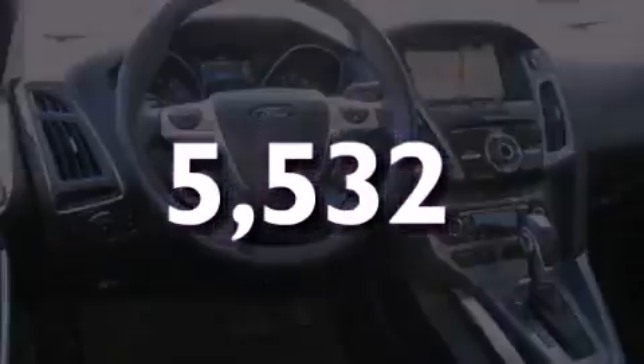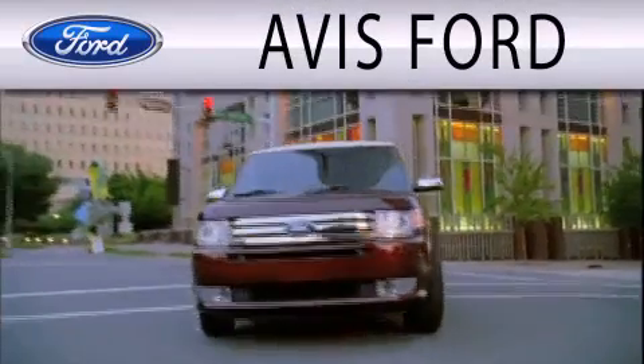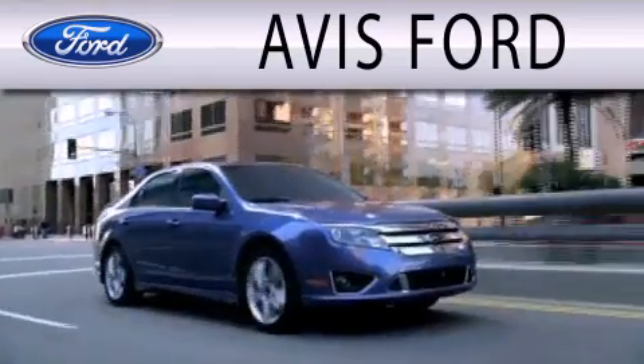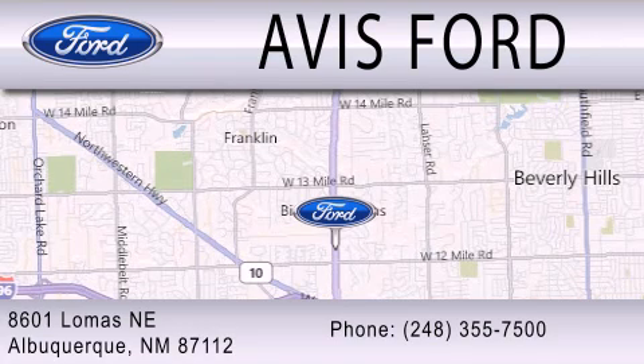Call or visit us right now and arrange your test drive today. Avis Ford is dedicated to doing everything possible to ensure that the experience you have selecting your next vehicle is as pleasant as possible. We are located at 29200 Telegraph Road in Southfield.